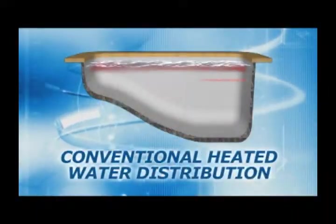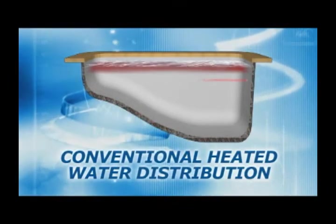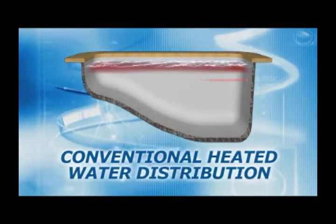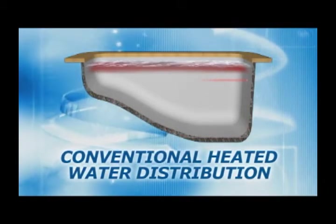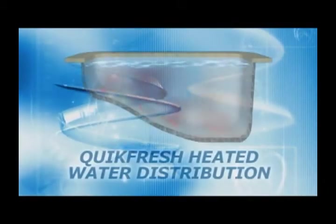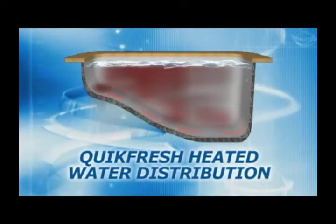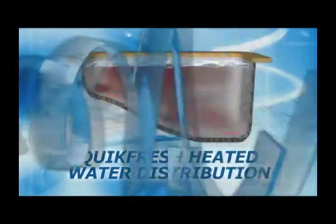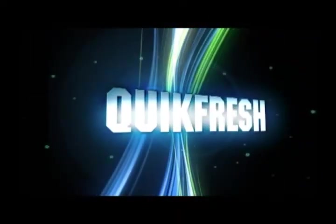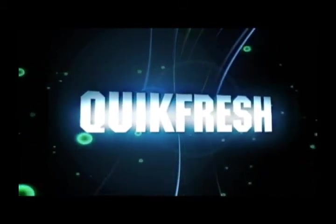In a conventional pool, wall returns do not effectively distribute heated water. Warm water returned to the surface of the pool quickly loses heat through evaporation and wind. Quick Fresh, however, introduces the heated water at the bottom of the pool where it is dispersed more evenly. This will greatly reduce the time and cost to heat the pool. If you are only in the market for a circulation system, Quick Fresh is the choice for you.